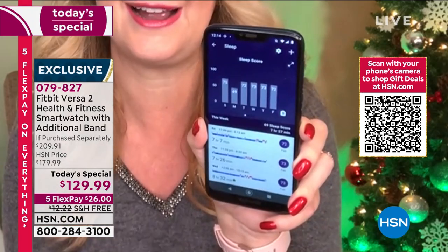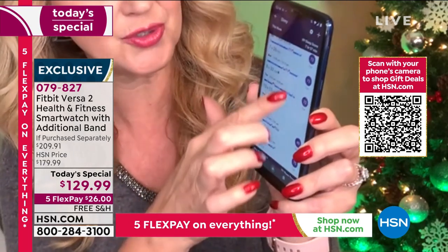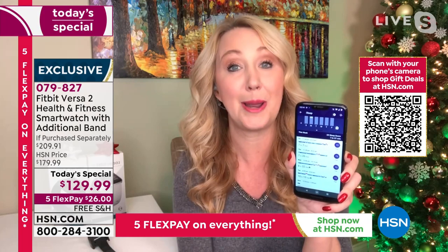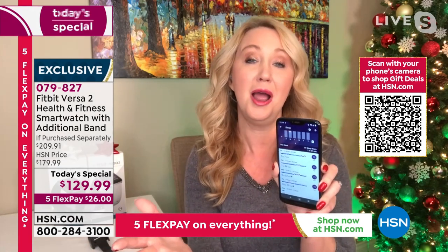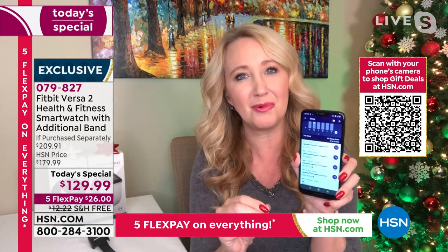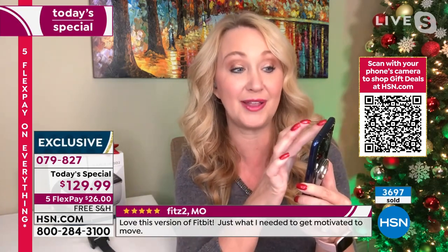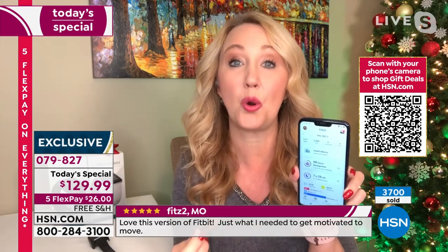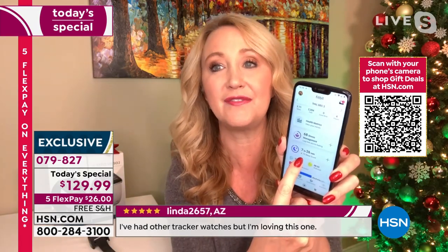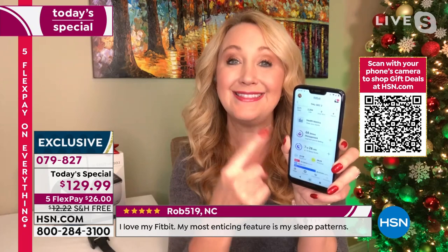Years of Fitbit data lets you notice trends — when you're moving more, you sleep better at night. It helps you connect those dots. You also get a sleep score each morning: Laurie's was 73 last night. The score factors in how long you slept and how many times you were awakened. Heart rate monitoring is a big one — many people want to understand what's happening with their hearts, and having weeks of data to show your doctor during a telehealth visit is incredibly valuable.